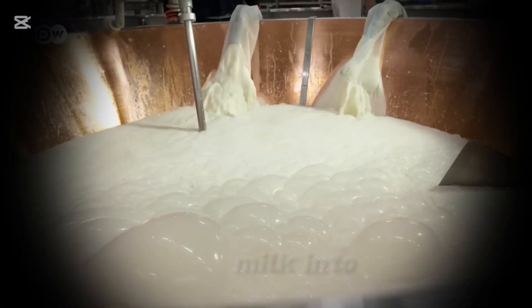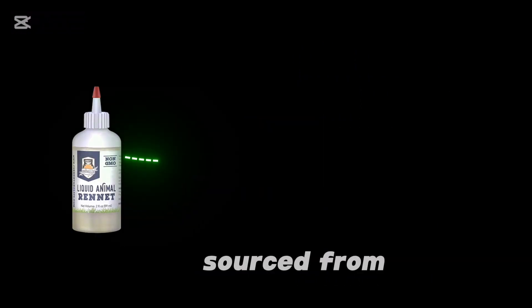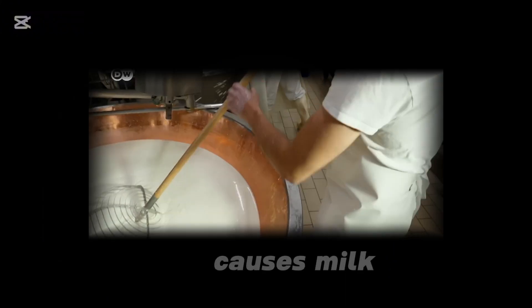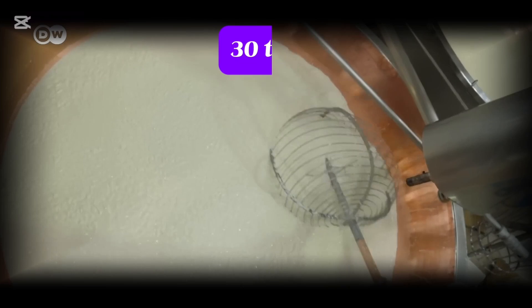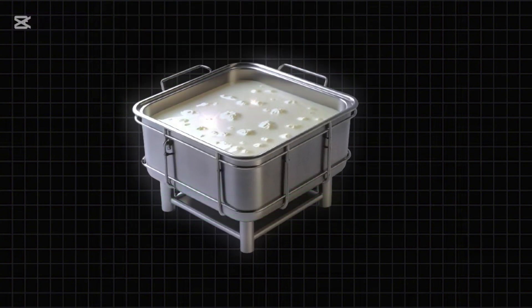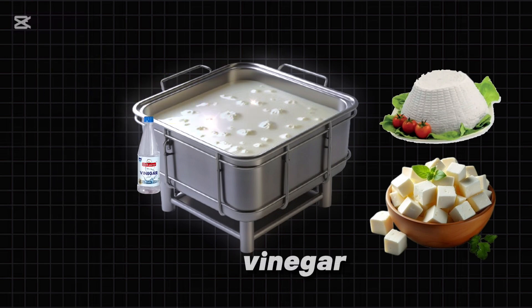To turn the liquid milk into a solid, rennet is added. This enzyme, traditionally sourced from the stomach lining of young calves but now also available from microbial and plant-based sources, causes milk proteins to bond together, forming curds. The milk is kept at 30 to 40 degrees Celsius (86 to 104 degrees Fahrenheit) and allowed to coagulate for 30 minutes to 2 hours. Some cheeses, like ricotta and paneer, skip rennet altogether and rely on acid from lemon juice or vinegar to form curds.